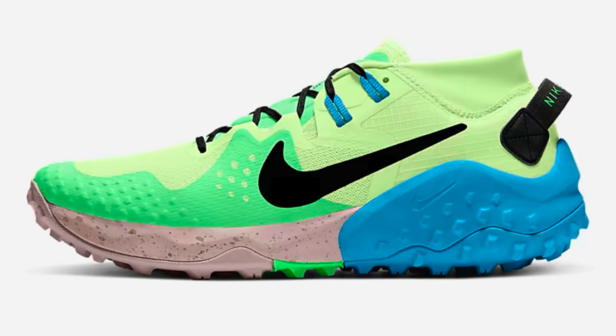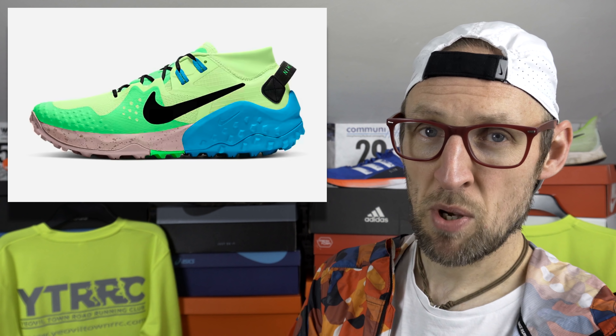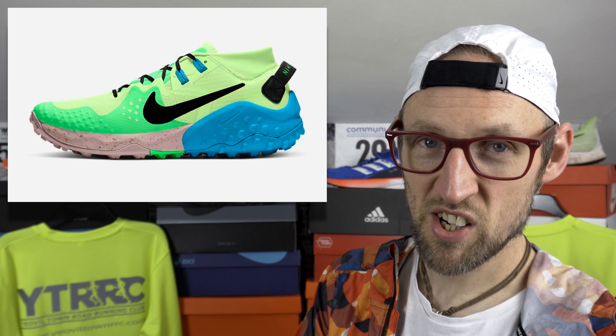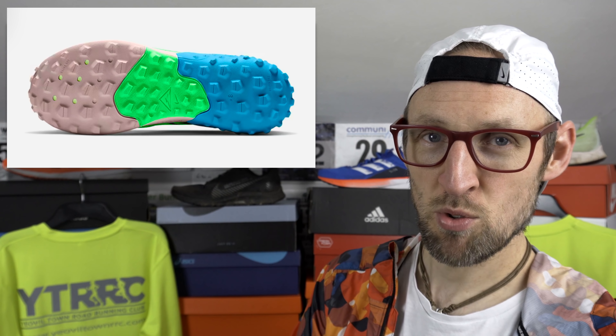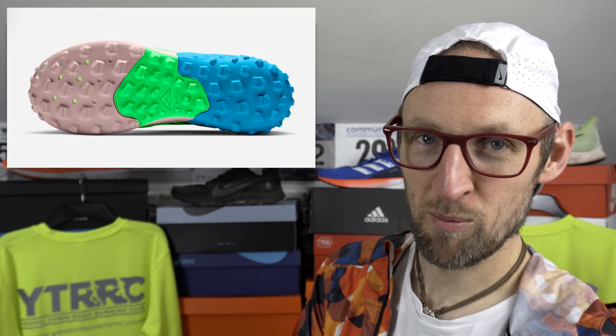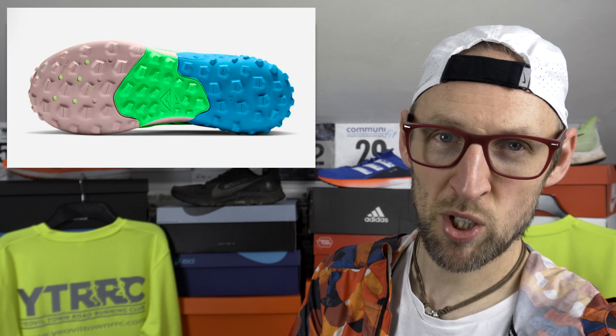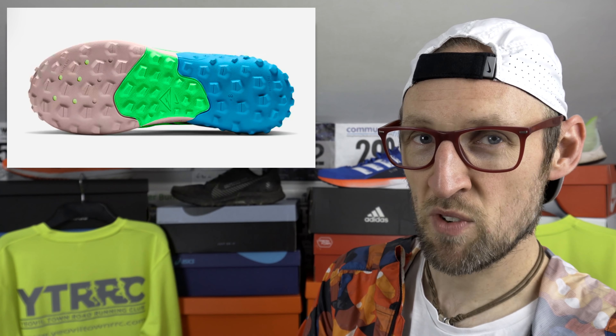The slightly heavier and built-up Wild Horse 6 is also on sale at the Nike store. That can be purchased again with that Oct 2020 code for only £59 here in the UK. It's a real steal if you want some trail action, and a shoe that's got the word 'horse' in the title is obviously going to be good.